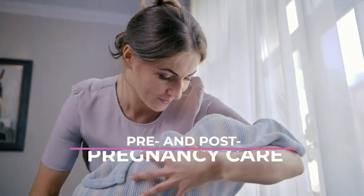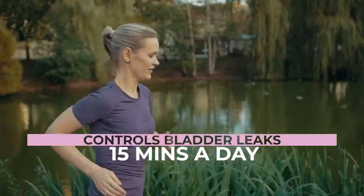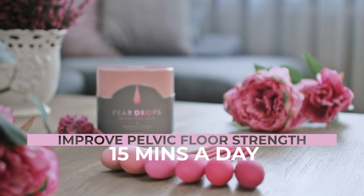Just 15 minutes a day will help you recover after pregnancy, control bladder leaks — yes, that's possible — and improve overall tone and strength.